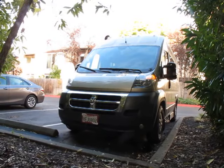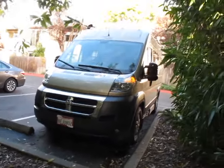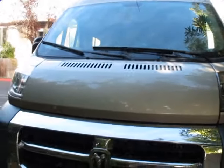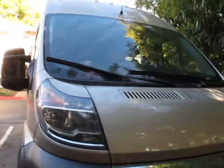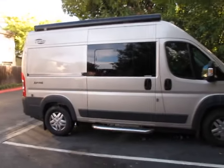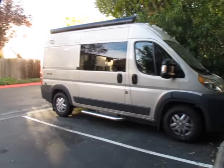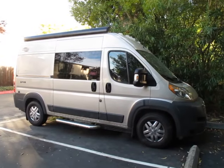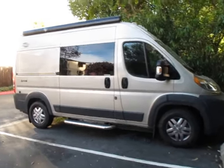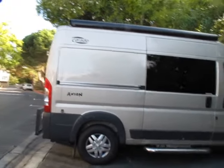This is our Hymer Axion in sandstone pearl, though I call it metallic mud. From the front it looks like most other modern camper vans, but from the side it just kind of stops. That means it is the only full RV you can buy in production in North America that you can park in a condo complex parking lot or most normal parking spaces.